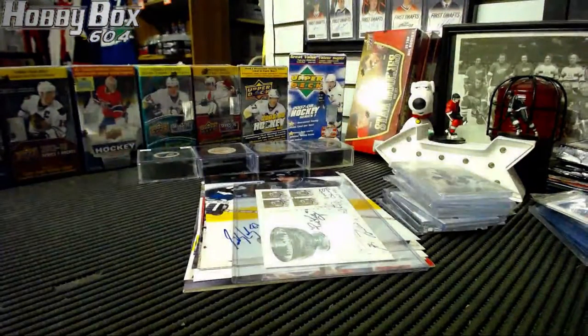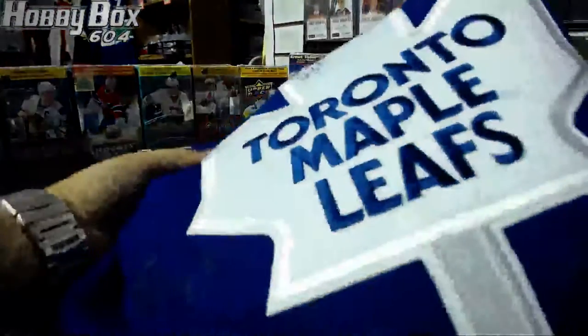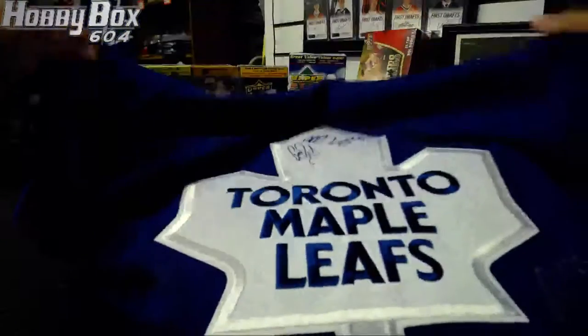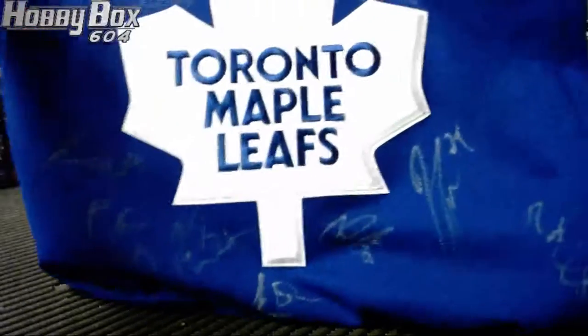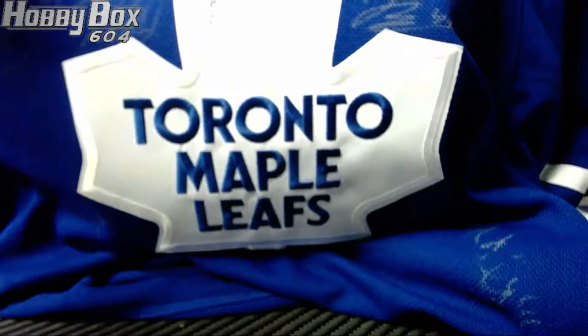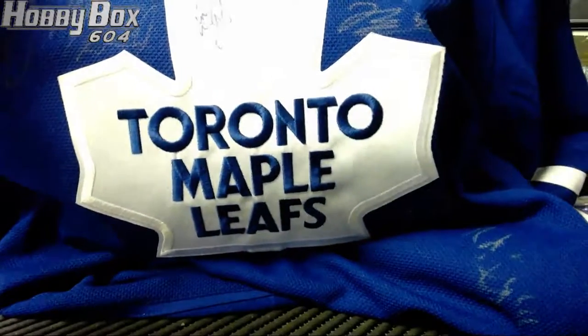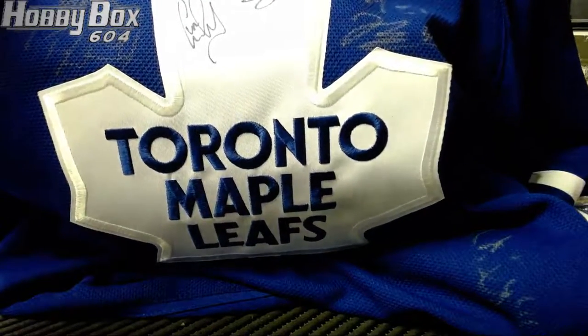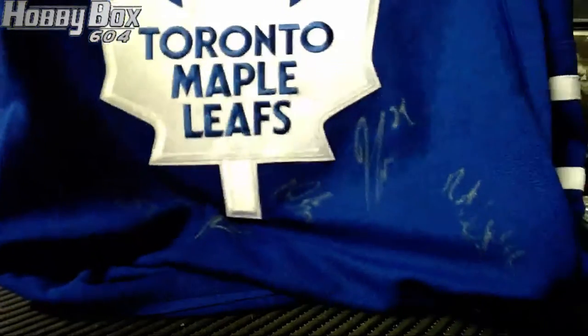We also have a team-signed jersey from last season's Leafs. This one was sitting in the store so I decided to give it away. It's signed by almost everyone on the team — Bernie Reimer, Morgan Rielly — and also signed by Babcock, who coached the Leafs after coaching Detroit.